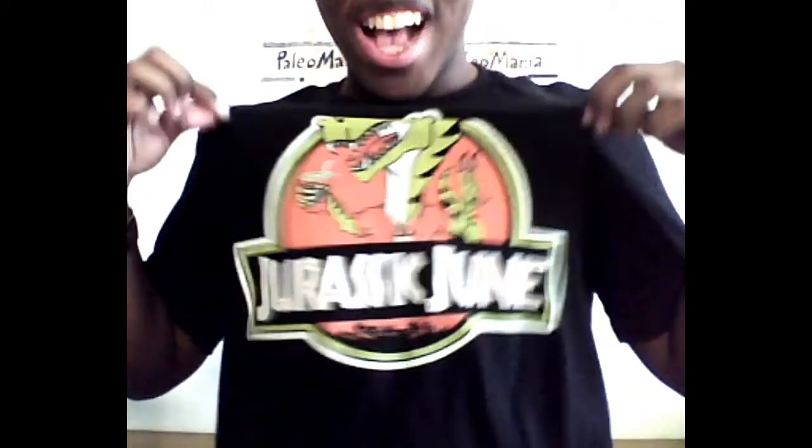Hello everyone, I'm Ryan the Raptor Guy, and welcome to this episode of Paleomania. This is a special episode because, as many of you probably already know, this month is Jurassic June. And look what came in the mail.